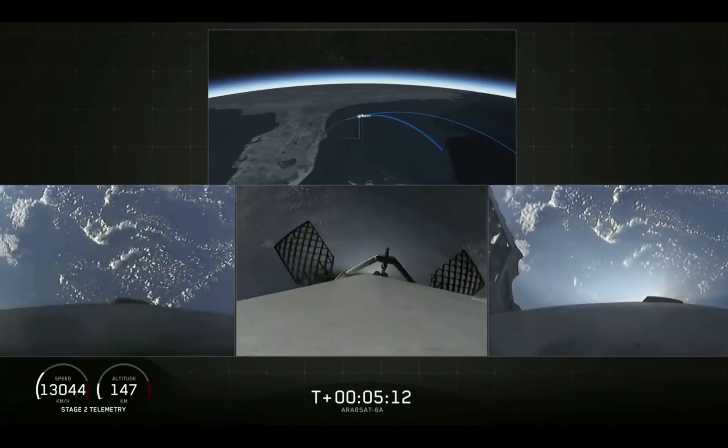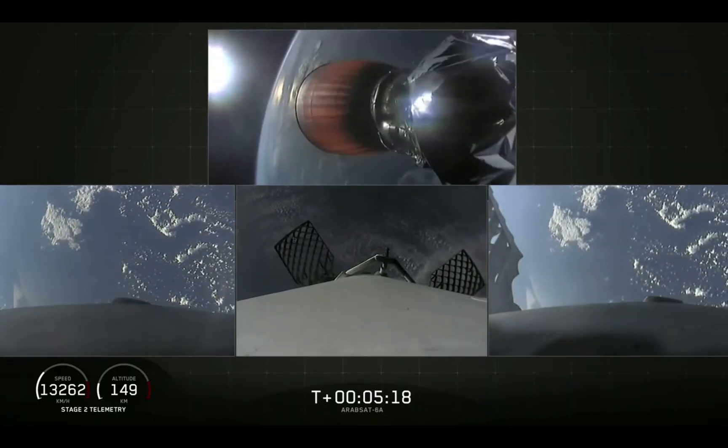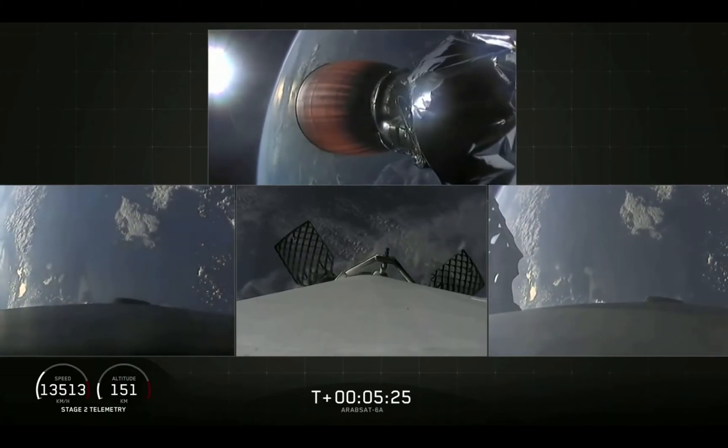Today we'll be attempting to recover all three of the first stage cores, and all three boosters are currently on their way heading home. In just a few minutes, the side boosters will execute an entry burn, followed by a landing burn, and the center core will do much the same a few minutes later.